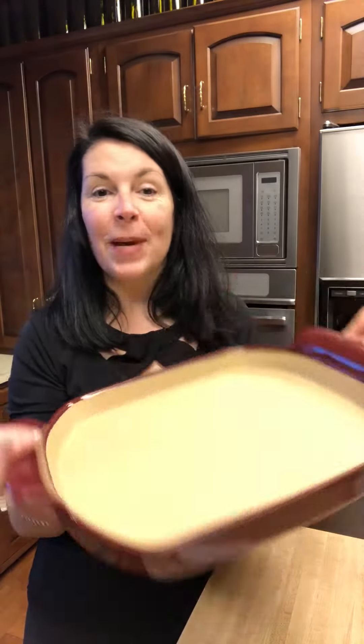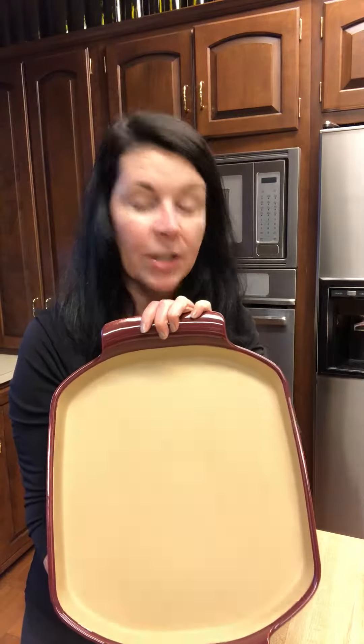One of my favorites is this stoneware shallow baker. Look at this — it's got a 1-inch edge, it's huge. It actually measures 13 by 11 by 1. You can use this for so many different things: you can make pizza, focaccia, breakfast pizza, quiches, anything like that.